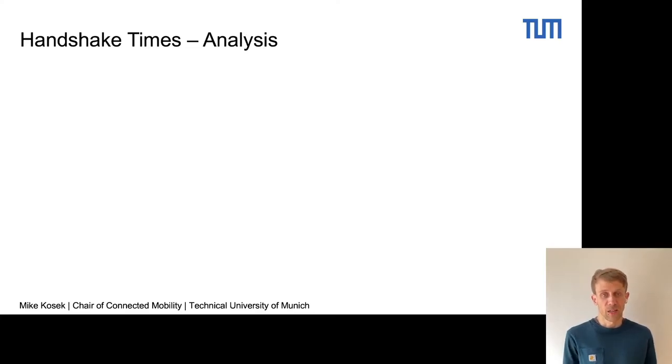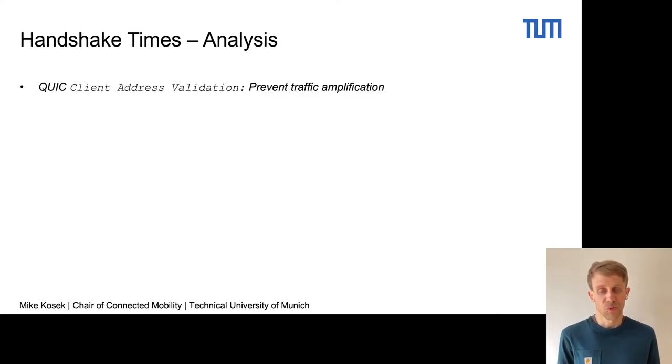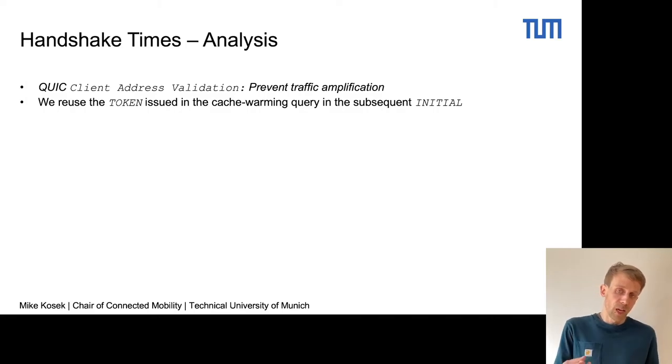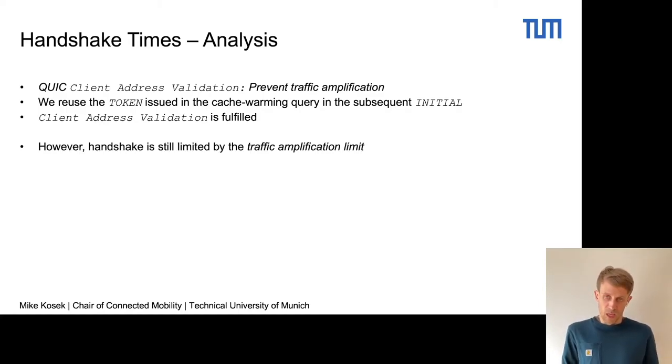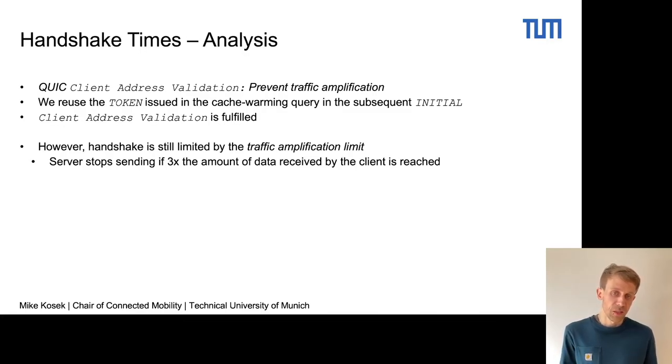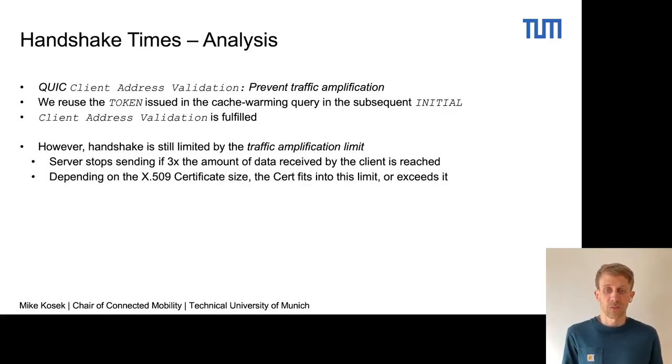Analyzing this behavior, we find that it is an interaction with the QUIC client address validation, which is a mandatory feature of the QUIC standard to prevent traffic amplification attacks. However, we actually did perform client address validation — we reused the token issued in the cache-warming query in our subsequent initial frame. So according to client as well as server state, the client address validation is fulfilled. Despite this, we find that the handshake is still limited by the traffic amplification limit: the server stops sending once three times the amount of data received by the client is reached and waits for an acknowledgement. Depending on the size of the X.509 certificate, the certificate either fits into this limit or exceeds it, leading to no additional RTT or an additional RTT where the server waits for another acknowledgement.